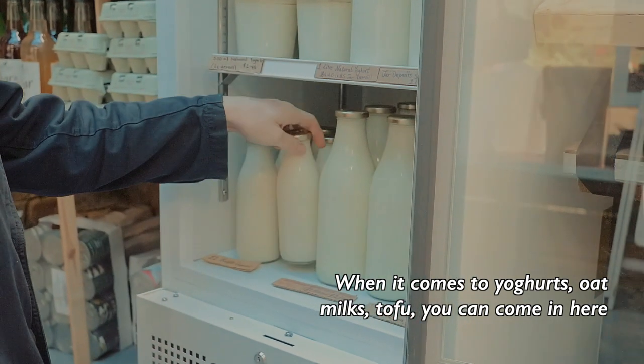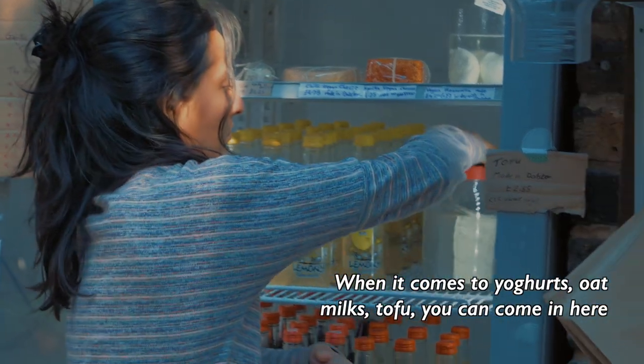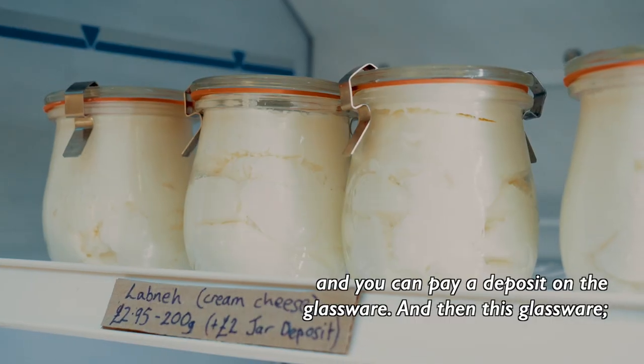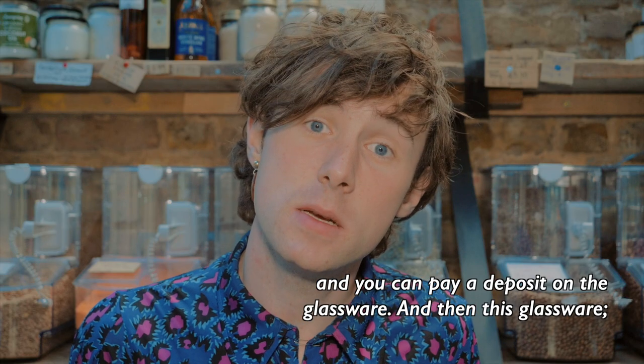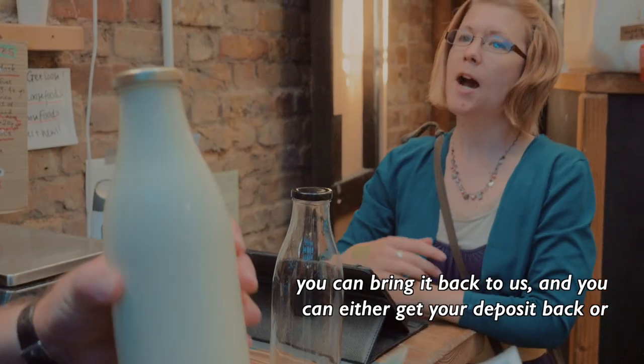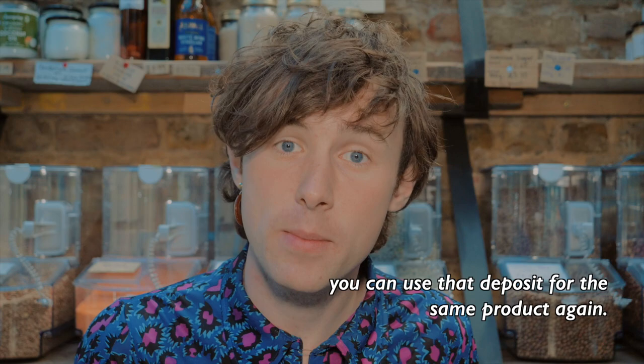When it comes to yogurts, oat milks, tofu, you can come in here and you can pay a deposit on the glassware. And then this glassware you can bring back to us and you can either get your deposit back, or you can use that deposit for the same product again.